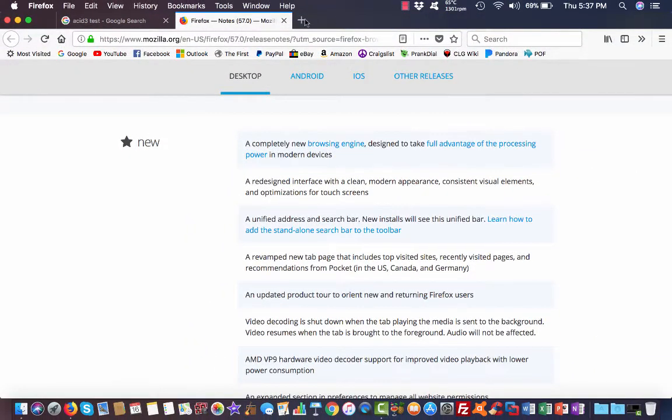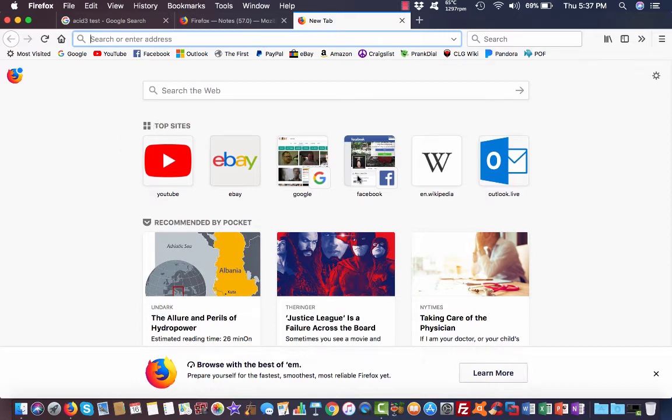It's even got a new revamped new tab page as well, to get to all your top sites.